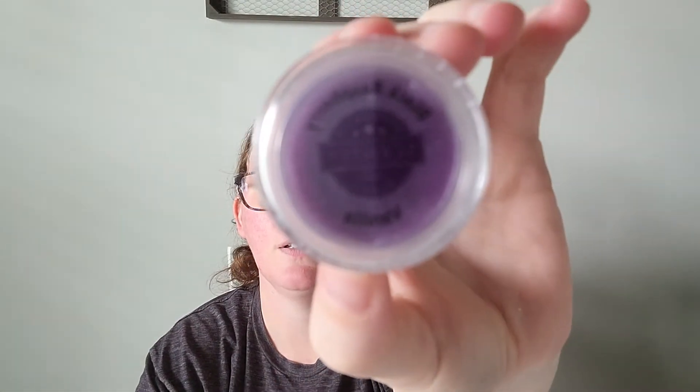This one — Black Raspberry Vanilla — if you're warming it and your warmer dishes get dirty, there's a hack to cleaning them. You just warm your Black Raspberry Vanilla and your dishes are sparkling clean, like they're brand new all over again. I don't know what kind of magic they put in the bars, but kudos, because it makes my life easier.